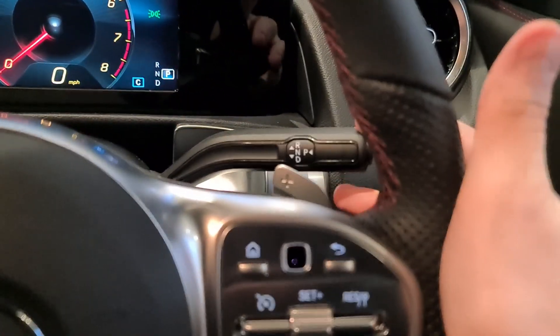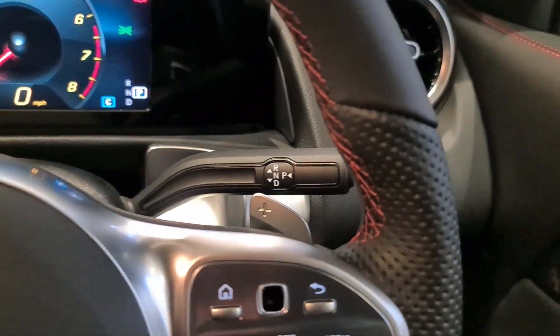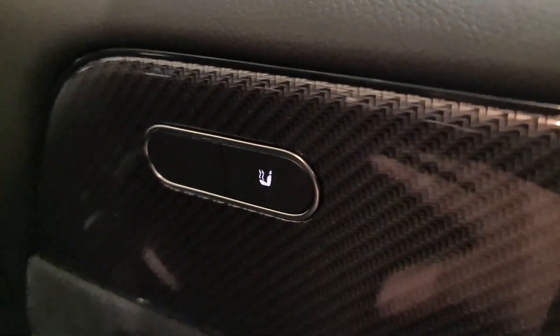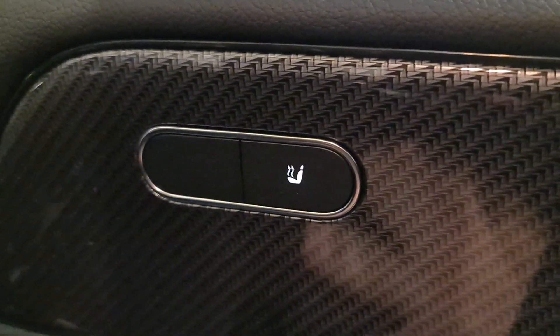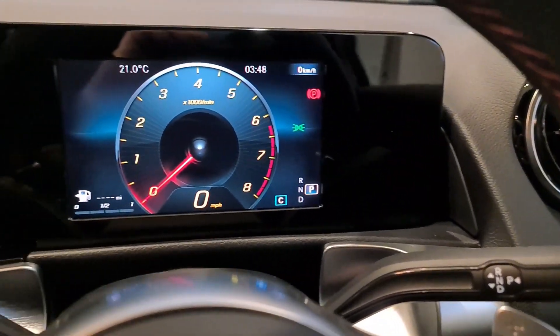On Mercedes, the drive selector is on the side of the steering column — a bit different to many other manufacturers, but very preferable once you get used to it. We also have heated seat controls on both the driver's door and the passenger's door.